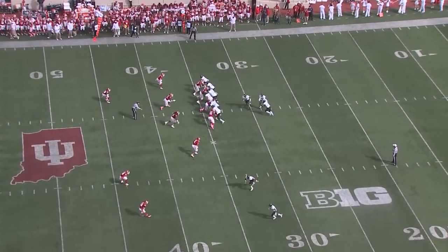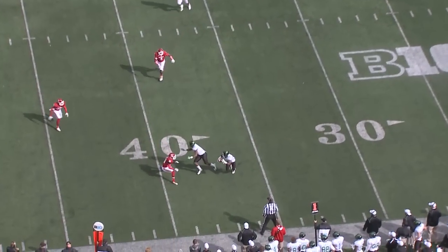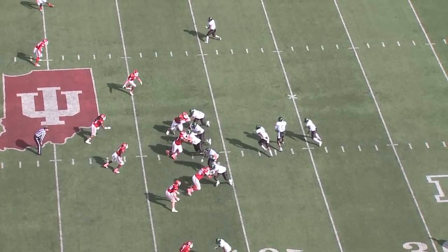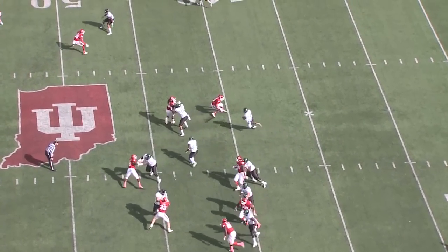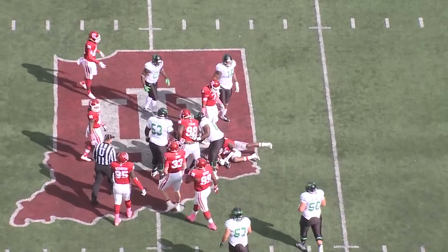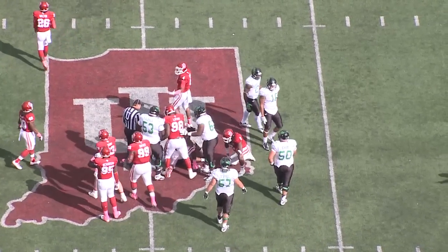Clock winding down to the 4:35 mark of the second quarter. Play action, quick throw out to Harris. Needs a block, and got a little bit of one. And on third and short, it'll be a zone option read. Dajon Williams will keep it, and he's got a first down out near midfield. Spilled right on that IU logo.